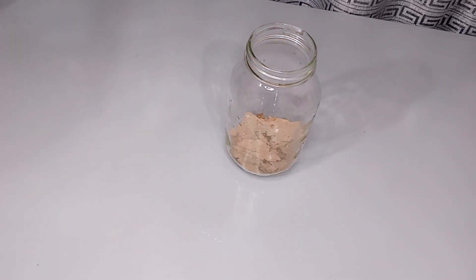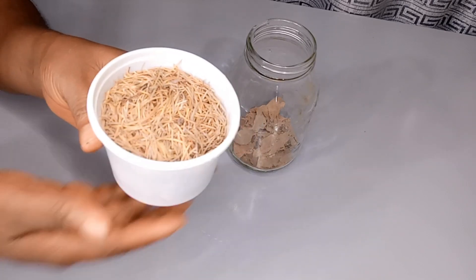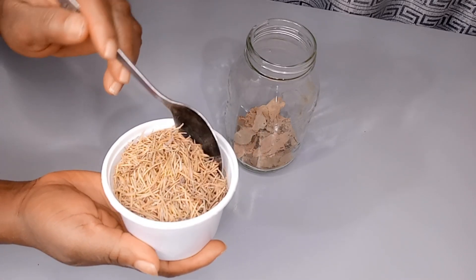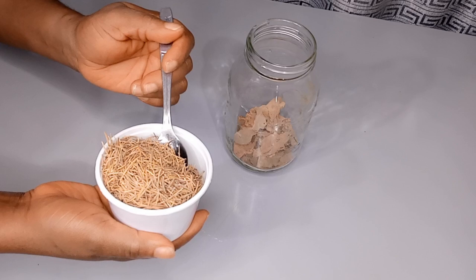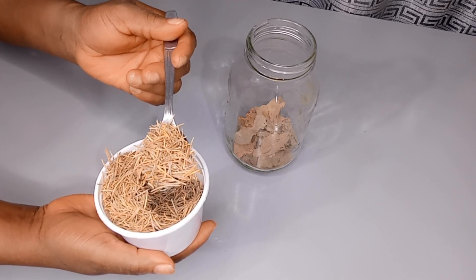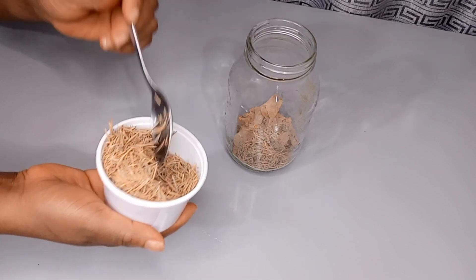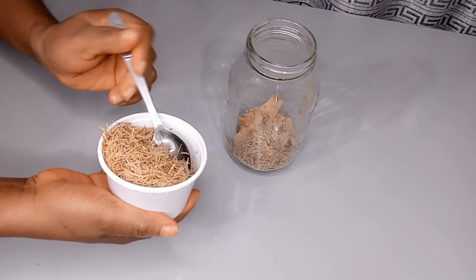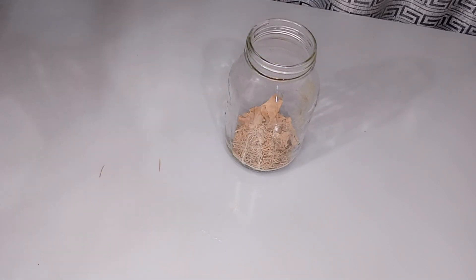My second ingredient is dry rosemary leaf. If you have fresh rosemary leaf, I will also tell you how to use fresh rosemary leaf and fresh bay leaf later in this video. I will be making use of one and a half tablespoon of dry rosemary leaf. Rosemary is effective for promoting hair growth, preventing hair loss and thinning hair, and helps restore shine by removing product buildup. Rosemary leaves also improve circulation to the hair follicles, act as an antioxidant, improve scalp health, and strengthen hair.